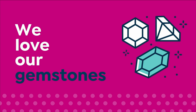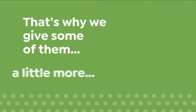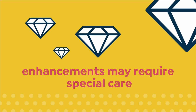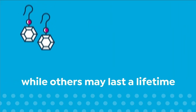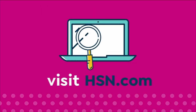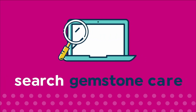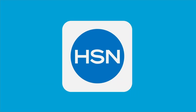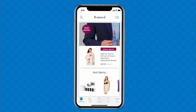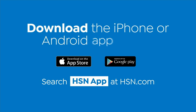We love our gemstones to be beautiful, colorful, and durable — that's why we give some of them a little more love. Enhancements may require special care and may not be permanent, while others may last a lifetime. For more information, visit HSN.com and search Gemstone Care to see our Gemstone Enhancement Chart. Love watching HSN? Take us with you in the HSN app — everything on your TV is streaming live on your phone, anytime, anyplace. Download the iPhone or Android app today.